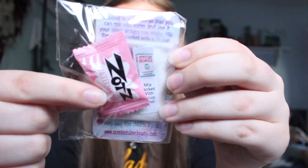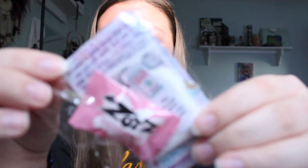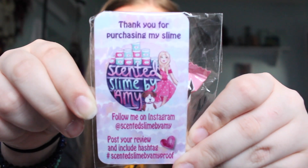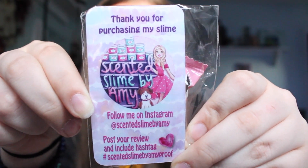When you open the package you get a little watermelon candy, a little bit of borax — which I'm gonna be honest I have no idea what to do with — and her business card, which is super super cute. Here's her business card for anybody who wants to visit her Instagram.